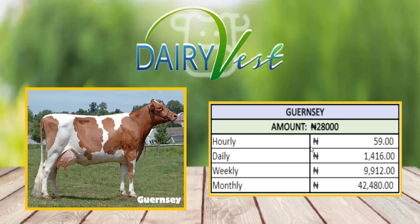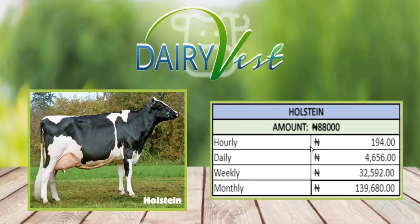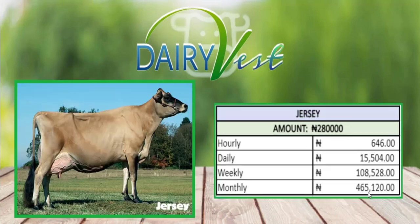The fourth plan is the Hosting plan, which is 88,000 Naira. With this you're going to be making 4,006 Naira on a daily basis and on a monthly basis you're going to be making 139,680 Naira.